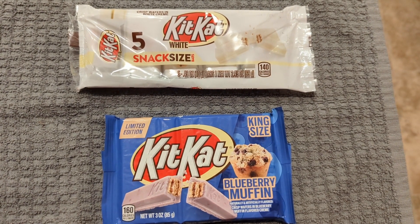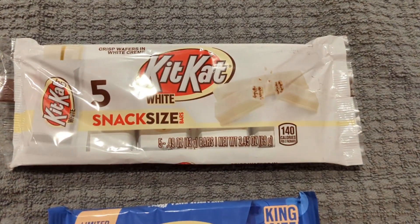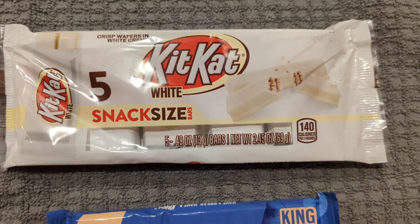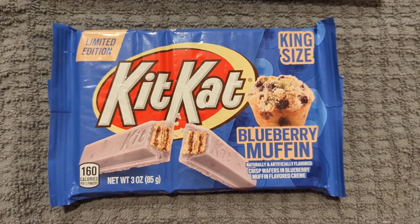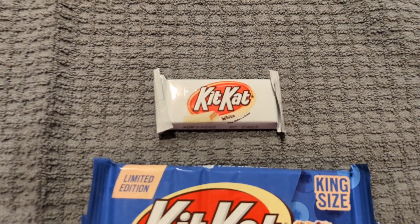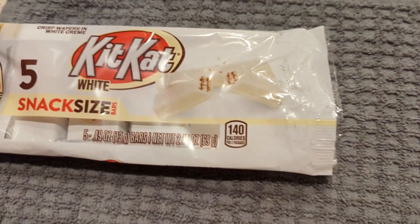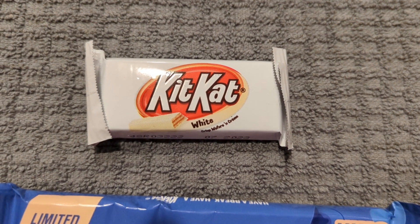I thought it might be fun to try two new candies that I'm not familiar with. The KitKat Snack Size — this is the only version I could find — the snack size edition of KitKat white chocolate, and we also found a KitKat blueberry muffin to try. We'll start with the KitKat white; you can see it's a snack size, so we'll give it a try and tell you what we think.